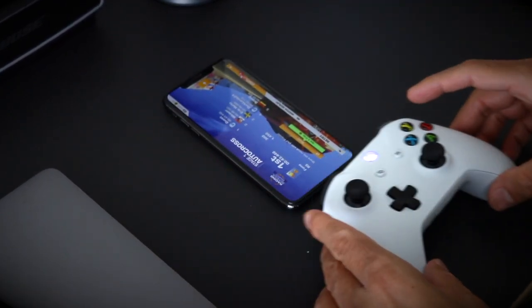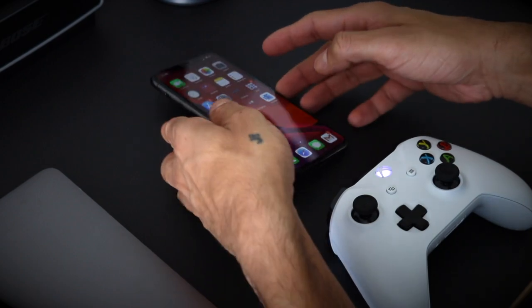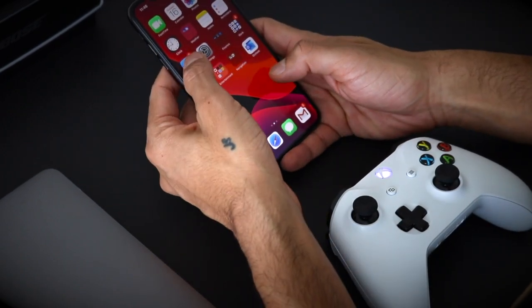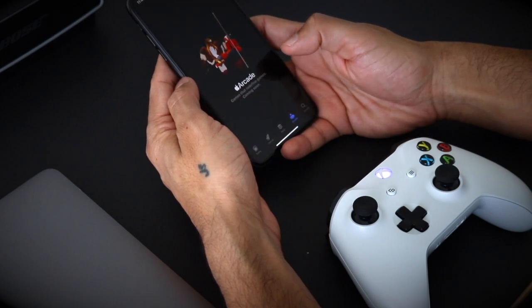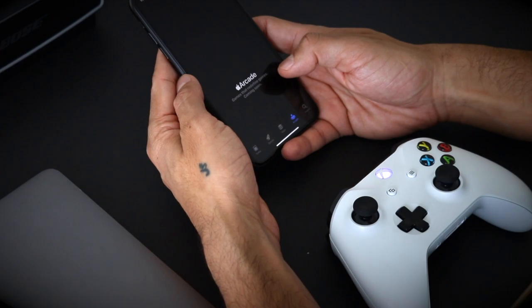Anyway guys, thanks a lot for watching. Do let me know in the comment section if you're excited about playing Real Racing or any other game with your Xbox controller on your iPhone or iPad. Till next time, see you guys — this is VK signing off, see you soon.